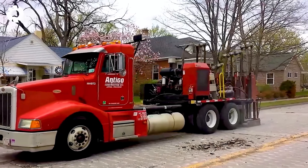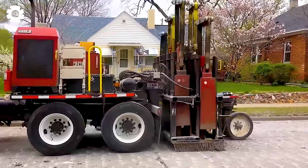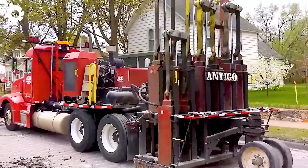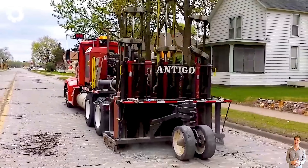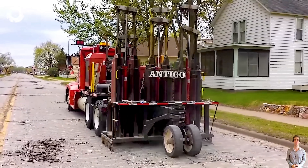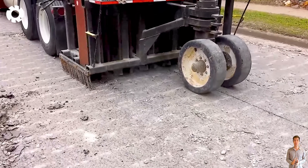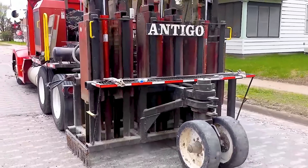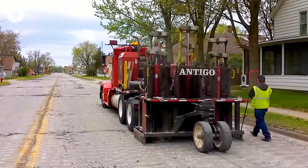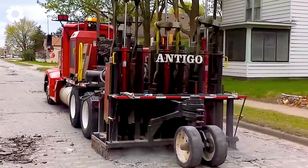It's an impressive sight as the Antigo Badger Breaker concrete breaker scratches the surface of the concrete road. With a powerful engine and 400 HP, the machine is capable of handling tough concrete, creating deep scratches on the surface. Its special design and impressive performance allow the Antigo Badger Breaker to carry out demolition work quickly and efficiently.